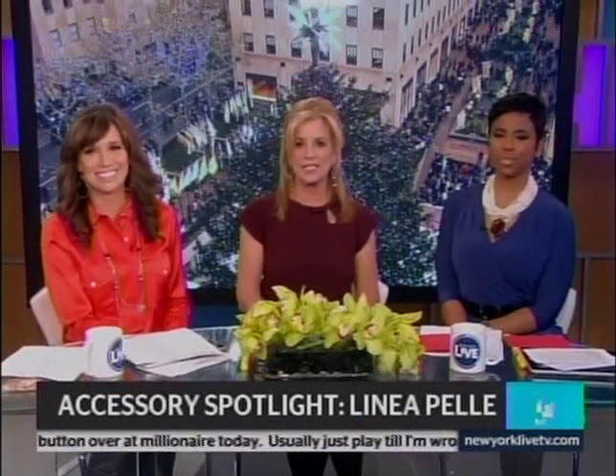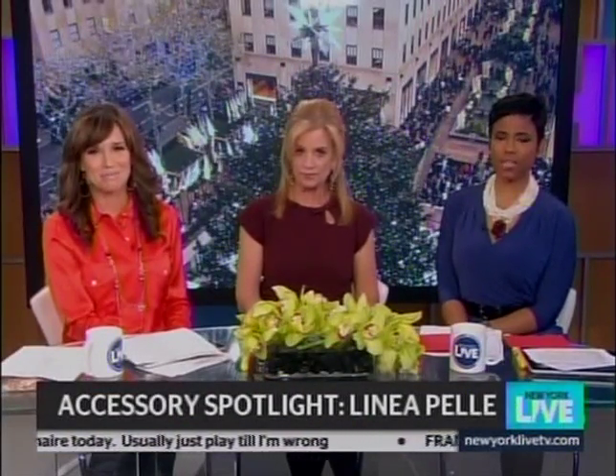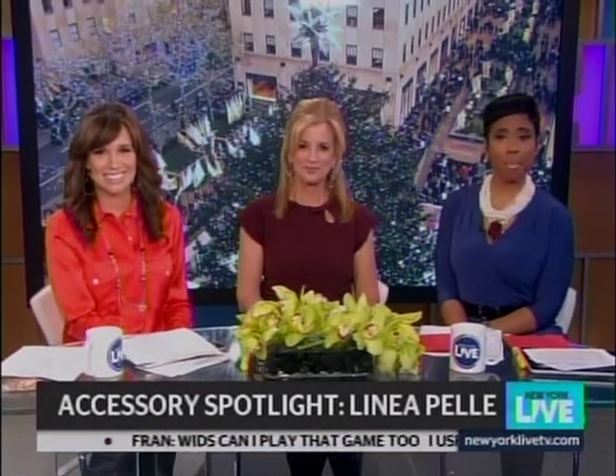A great way to perk up your wardrobe this holiday season is with the right accessories. Raina got a look at some funky accessories that will make any outfit pop.